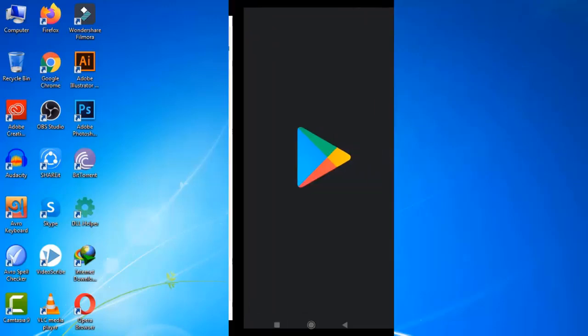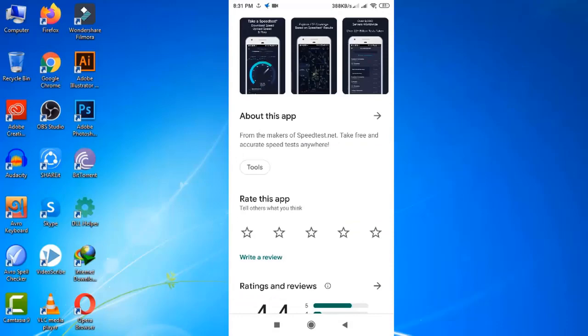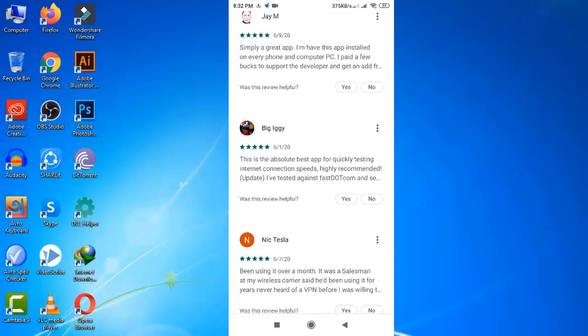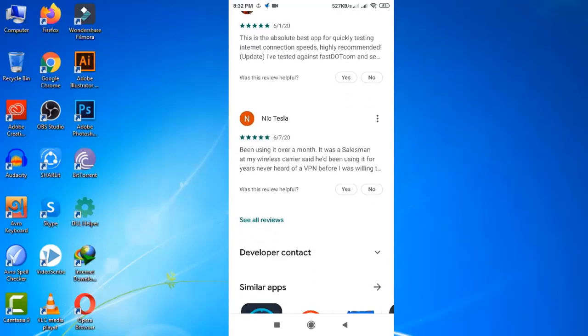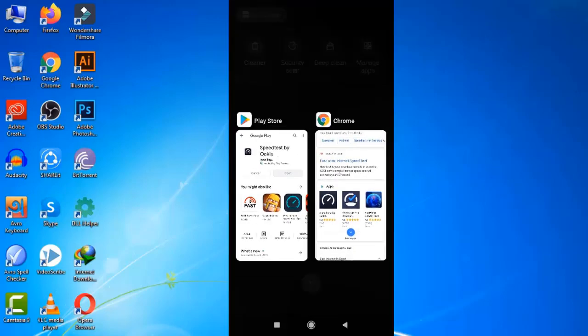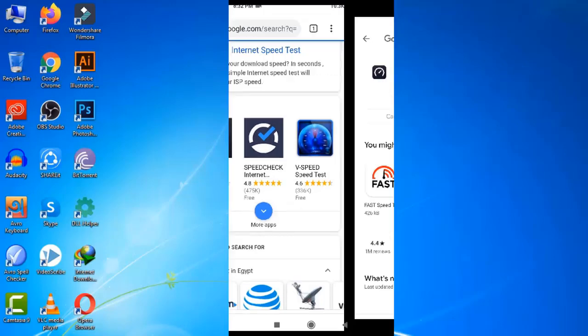If you use their mobile app you will find a little more information. Here is the app — Speedtest by Ookla. Let's install it. I would also suggest you scroll down a bit and read some user reviews before you use any app. The installation process is almost complete.